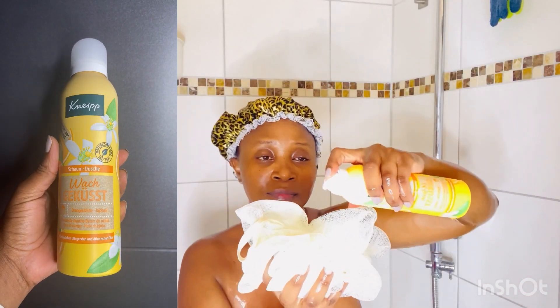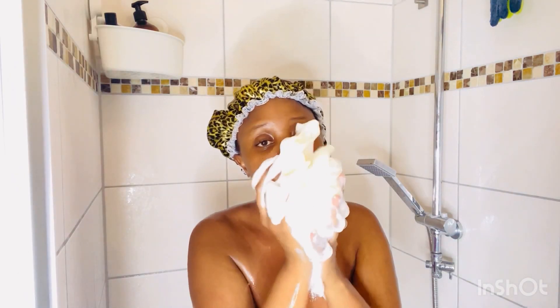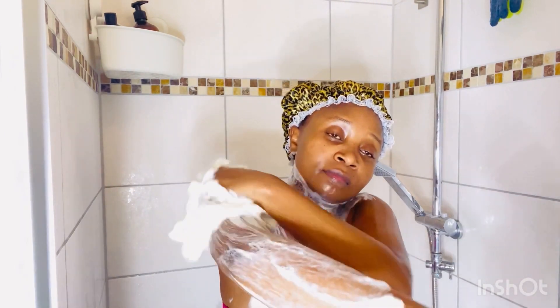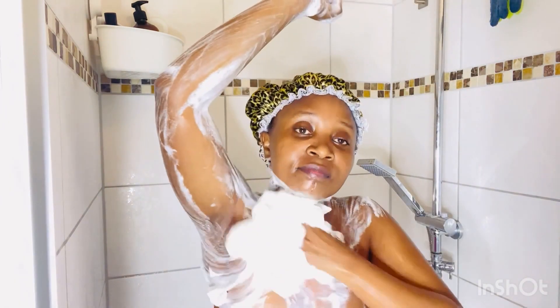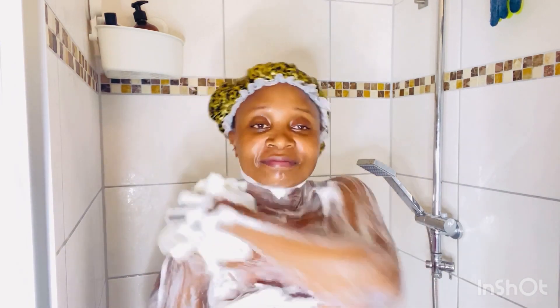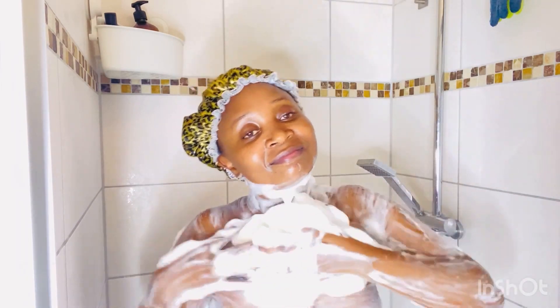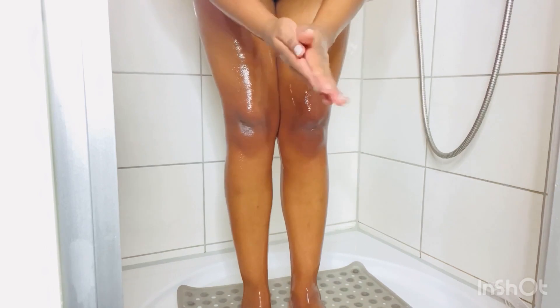Now I'm going to use this body foam from Knipe. It's super good and has orange and jojoba oil in it — it doesn't have a strong smell, it smells so good. I mostly use the Dove one but today I'm going with this one. It gives such smoothness and feels great. The best thing about a good shower is when people tell you that you have soft, beautiful skin.